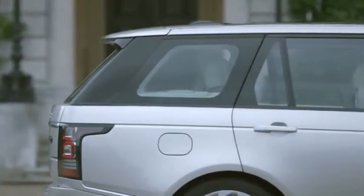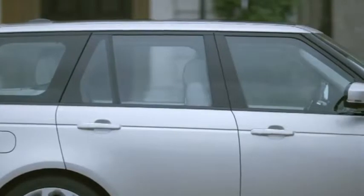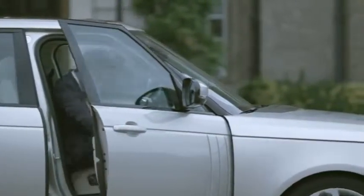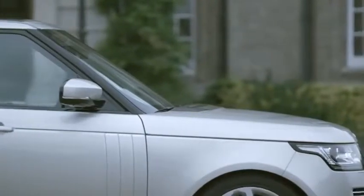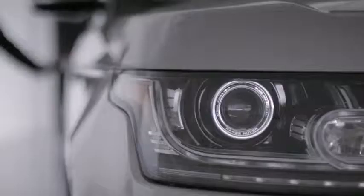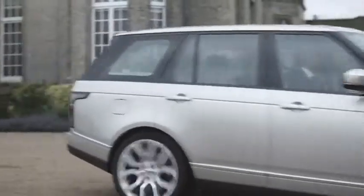It's not a static looking car — the volumes of the car are in tension, they're in movement. There are no fussy, contrived, superficial styling elements. We worked for a long time on those three key lines: how the sill and the waistline and the roofline work together. It's the powerful, elegant way that those three lines relate to each other. I think it works perfectly when you see the car moving.